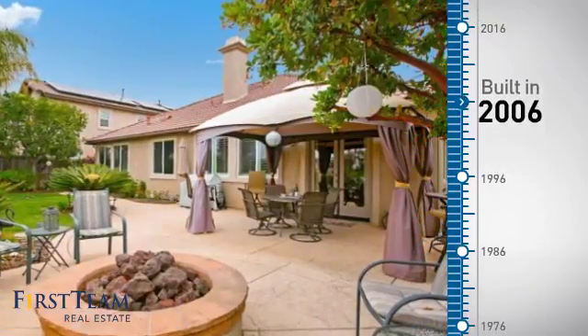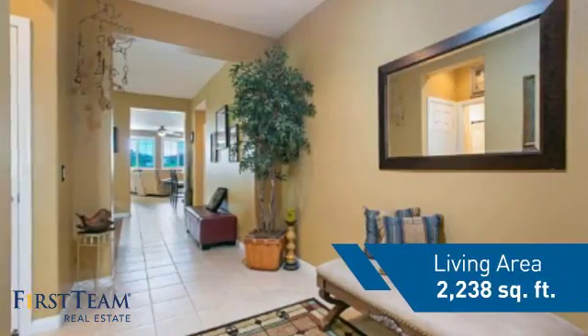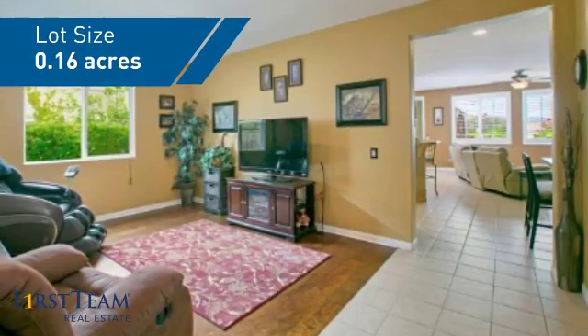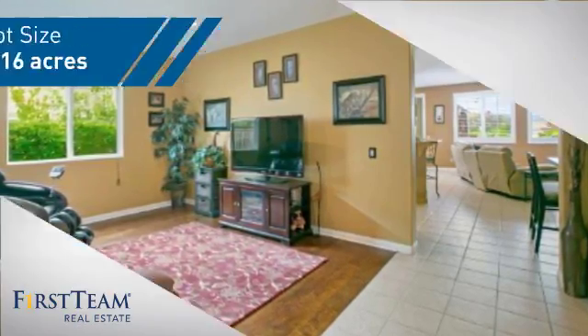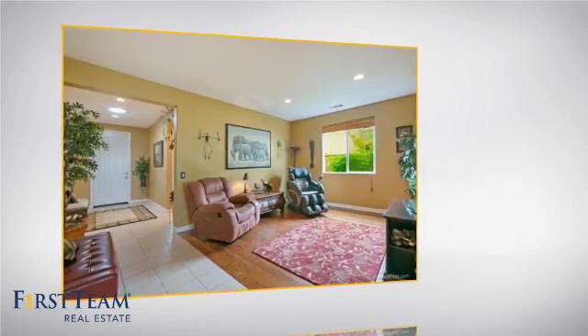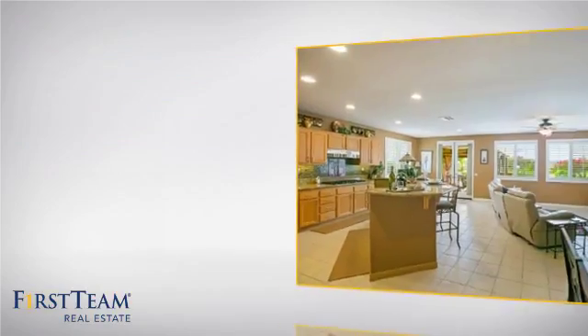This property was built in 2006 and features over 2,200 square feet of space, giving you a spacious layout to play host or kick back and relax after a long day. Inside you'll find four bedrooms, so everyone has a private space to come home to, as well as three full bathrooms.